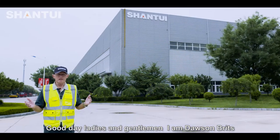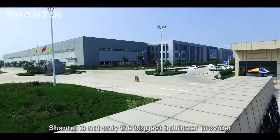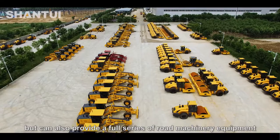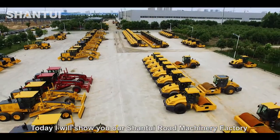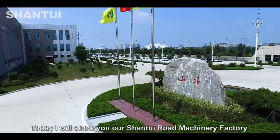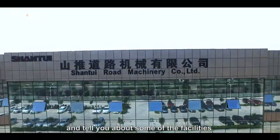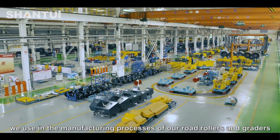Good day ladies and gentlemen, I am Dawson Britz. Shantui is not only the biggest bulldozer provider, it can also provide a full series of road machinery equipment. Today I will show you our Shantui road machinery factory and tell you about some of the facilities we use in the manufacturing process of our road rollers and graders.